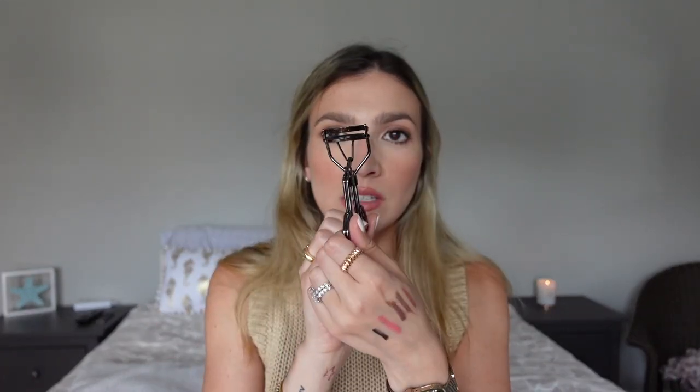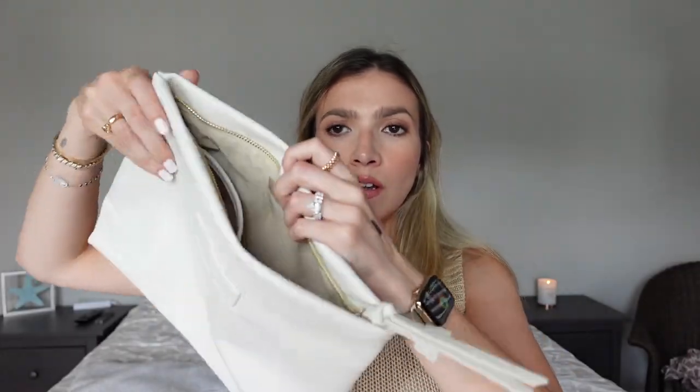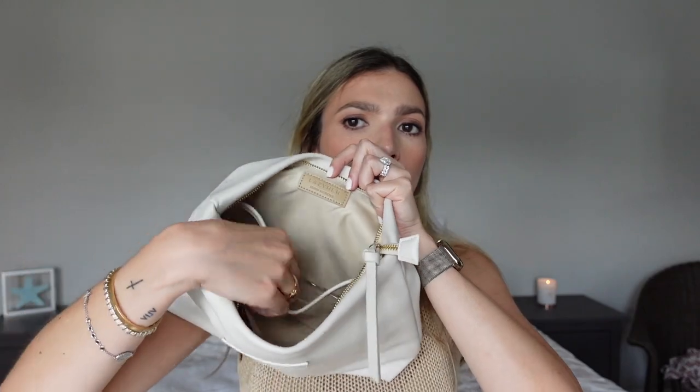Last but not least, I love my Tweezerman eyelash curler — I don't go anywhere without one. I own like four of them in different places, and this gunmetal one lives in my travel bag. Now that everything is out, let me show you what the bag looks like empty. It has a zipper, a clear plastic side pocket running the full length of the bag, and on the opposite side two cloth side pockets. I'll list this bag down below.